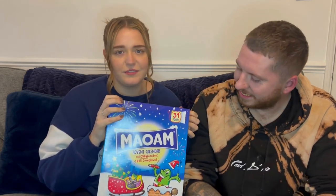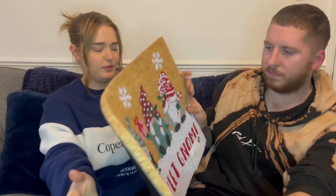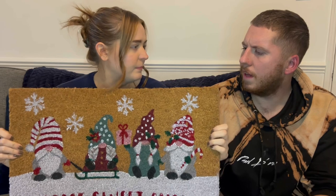The Maoam advent calendar was £8 from Asda. Maoams are the best! Next we've got this beautiful doormat — I think it's from Matalan.